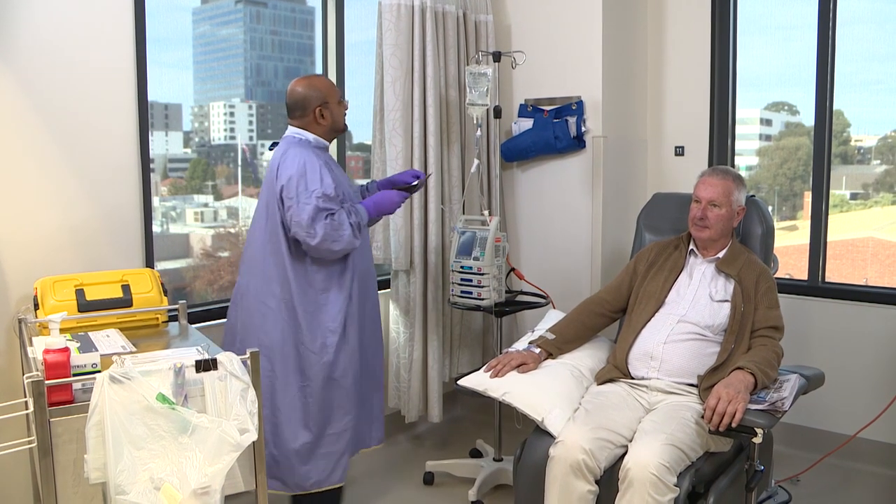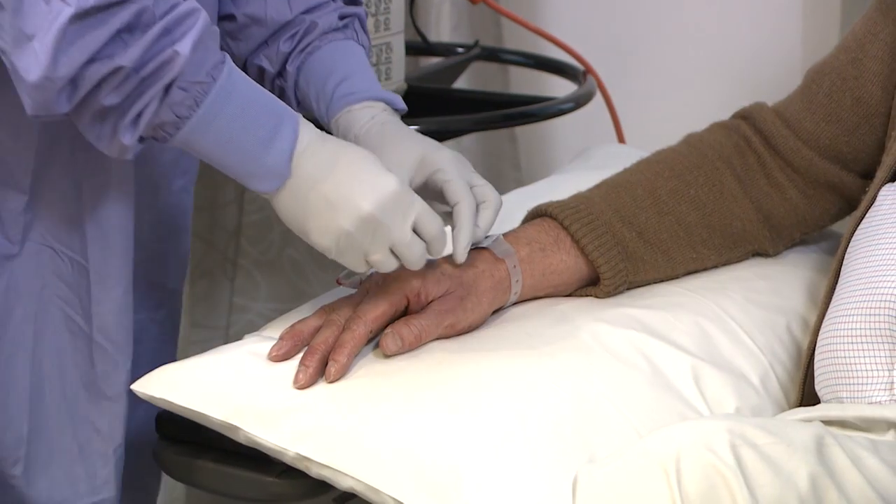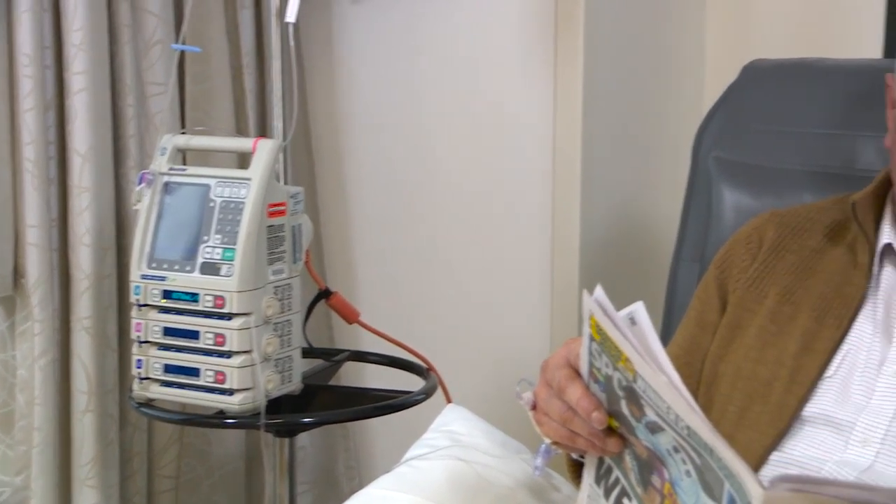Chemotherapy treatments are given in hospital in a ward or day treatment area. Chemotherapy is usually given through the vein, known as intravenous, or in tablet form. Occasionally it is given under the skin as an injection. You will be asked to wait for a short time after the chemotherapy has been delivered so that the nurse can monitor your health.